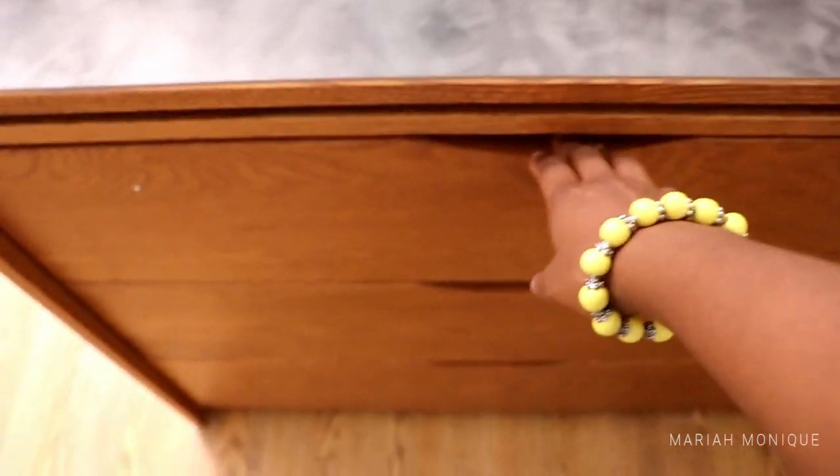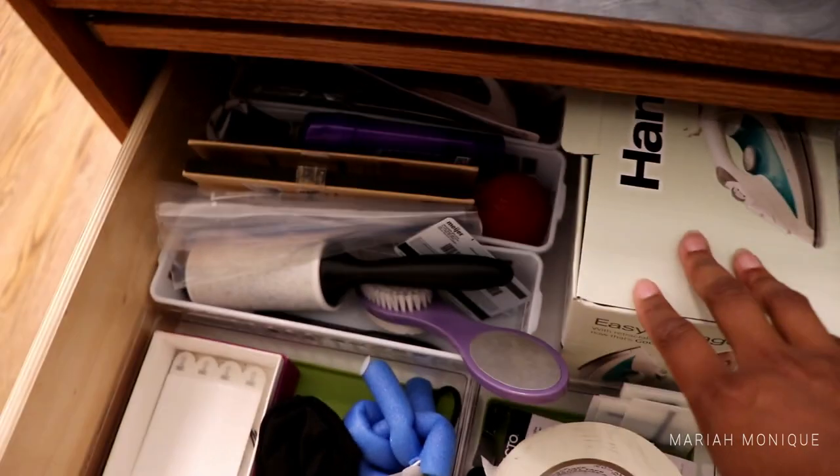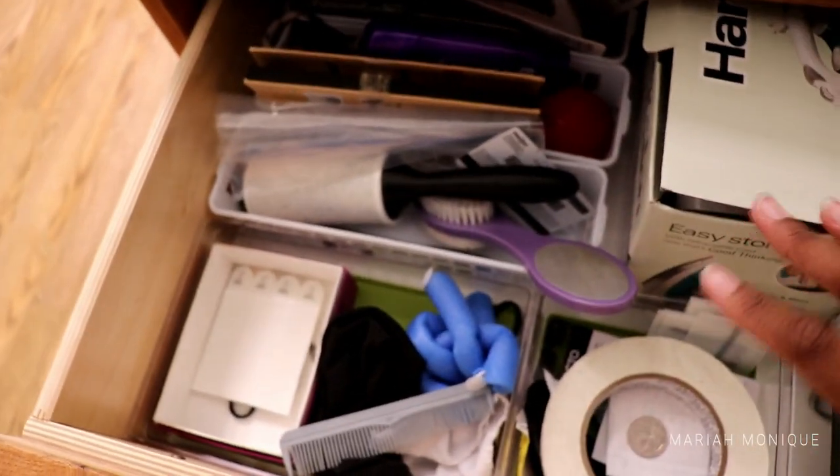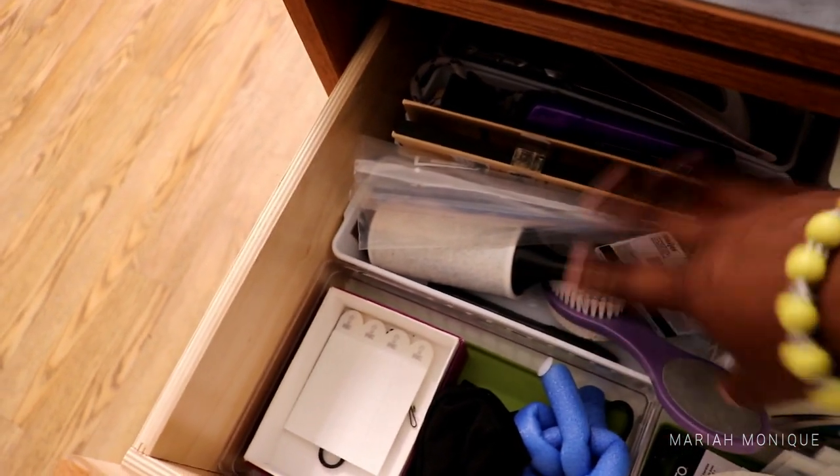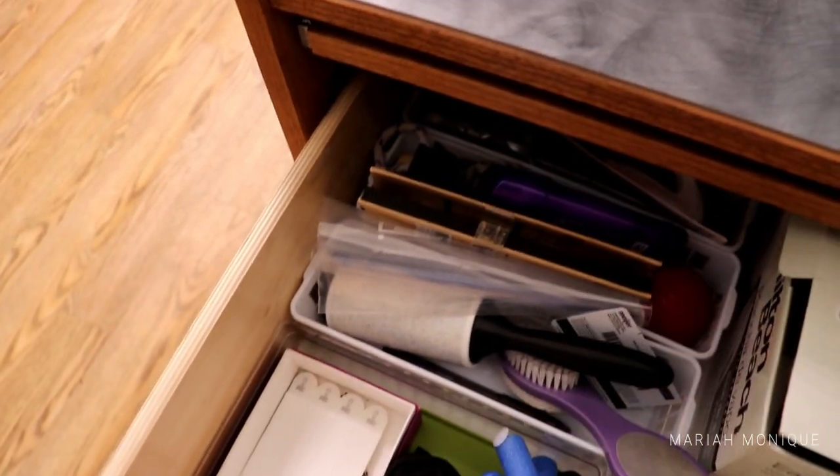In my dresser, the first drawer has undergarments. On this side I have art stuff, hair stuff, and stuff I use every day. Behind there I have command hooks.